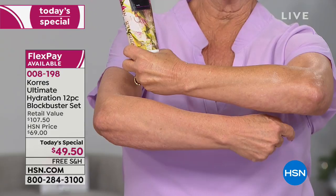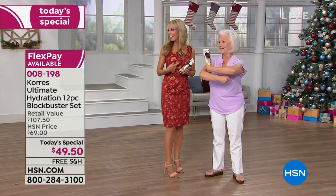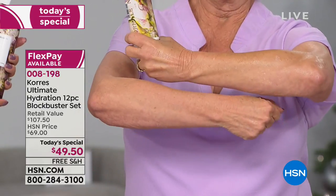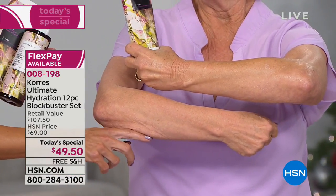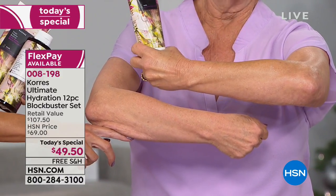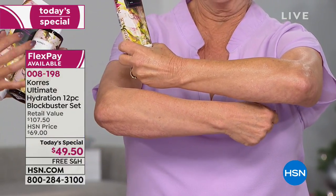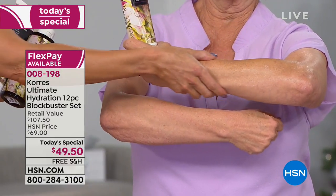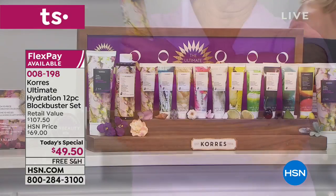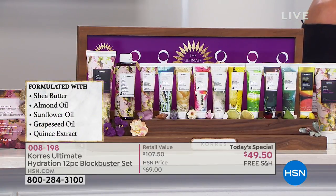People say, 'I never thought my skin could look this way again.' You can't find this anywhere else unless you fly to Greece — and even there you won't find the specials we offer here at HSN. The Elastis Smooth Complex, shea butter, almond oil, avocado oil, squalene oil, and grapeseed extract with OPCs — anti-aging skincare lines are built on just OPCs — that's in the body butter, fighting environmental aggressors.